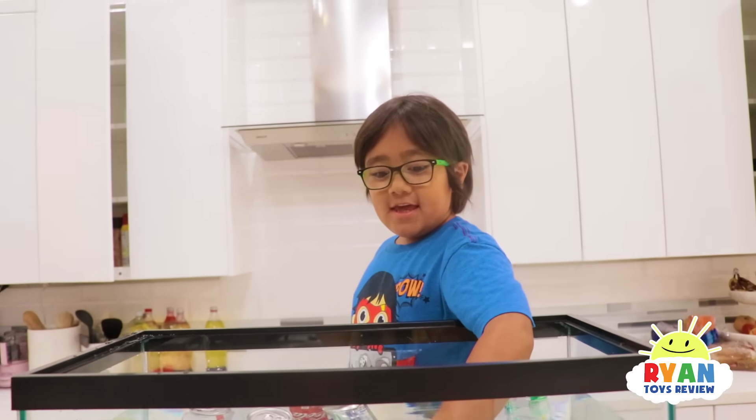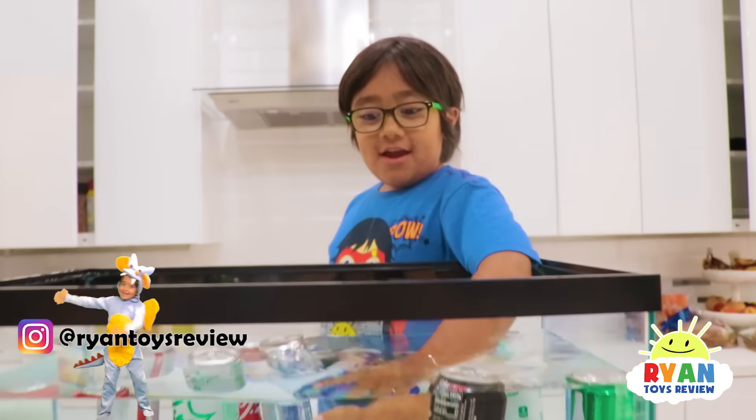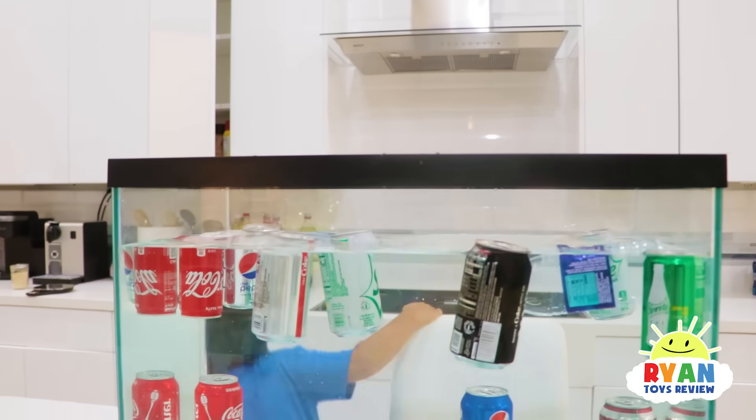Do you know how much sugar is in sodas? A lot! But before we get to that, let's test out other items around the house. Let's go! So we're going to go get some items around the house and test them out.